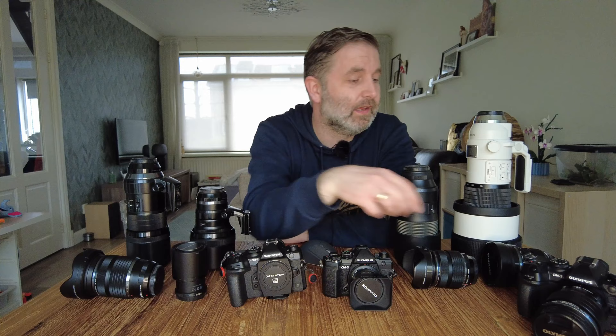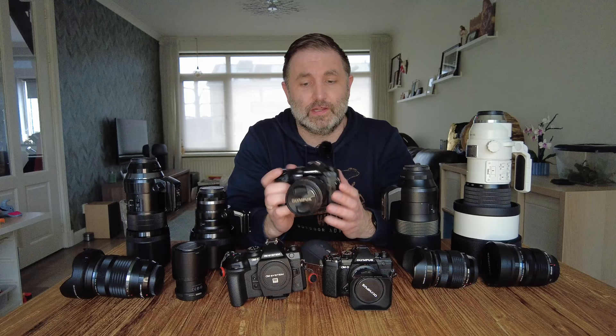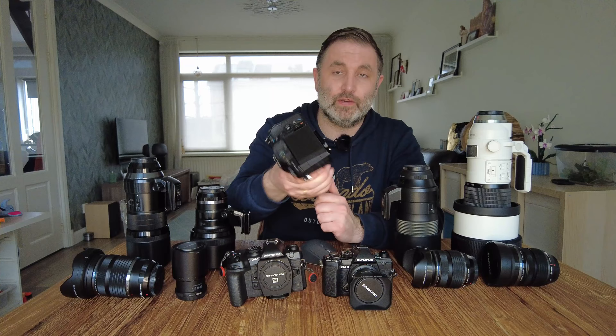I also have the 12mm lens that I used in Sweden, the 7-14, and mounted on the OM-1 is the 45mm f1.2 — a really strong aperture, which makes it great for portraits and that kind of work.